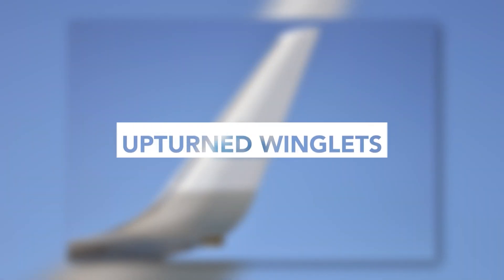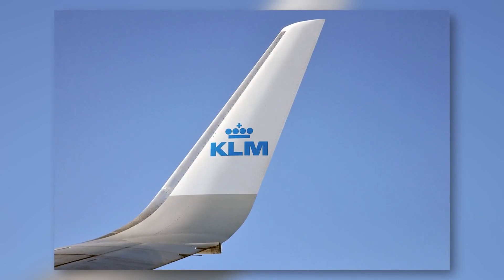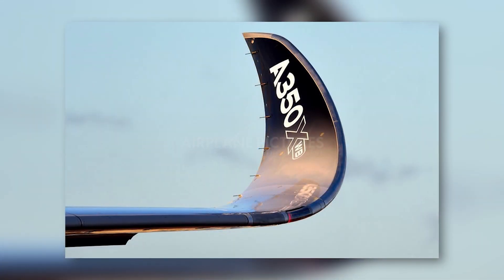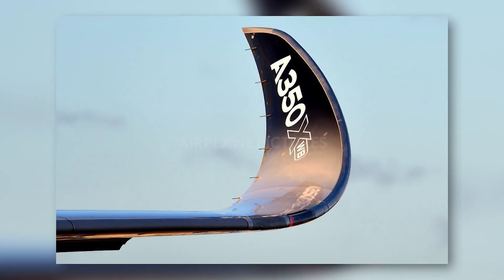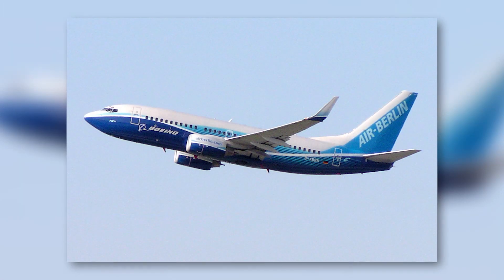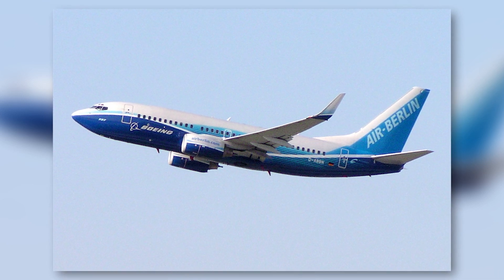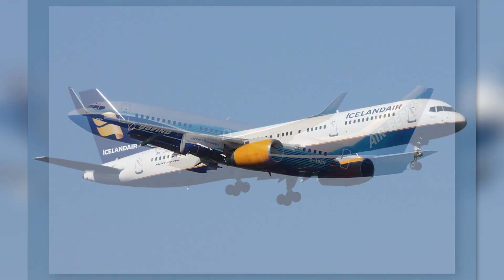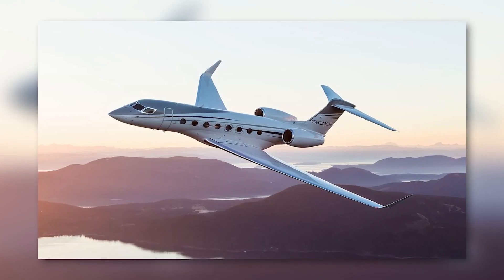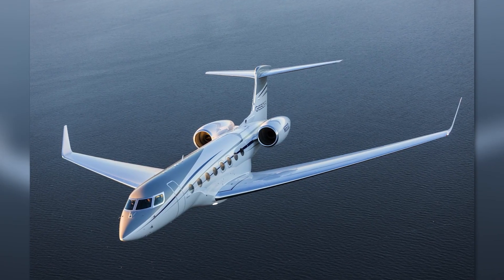The most common types you'll see are the upturned winglets, and among those, the blended variant is particularly popular. The curve is smooth and transitions gradually from the wing, optimizing aerodynamic efficiency. These winglets can usually be seen on a variety of Boeing aircraft, such as the 737 next-gen and retrofitted versions of the 757. Even smaller business jets like the Gulfstream G650 feature these winglets.